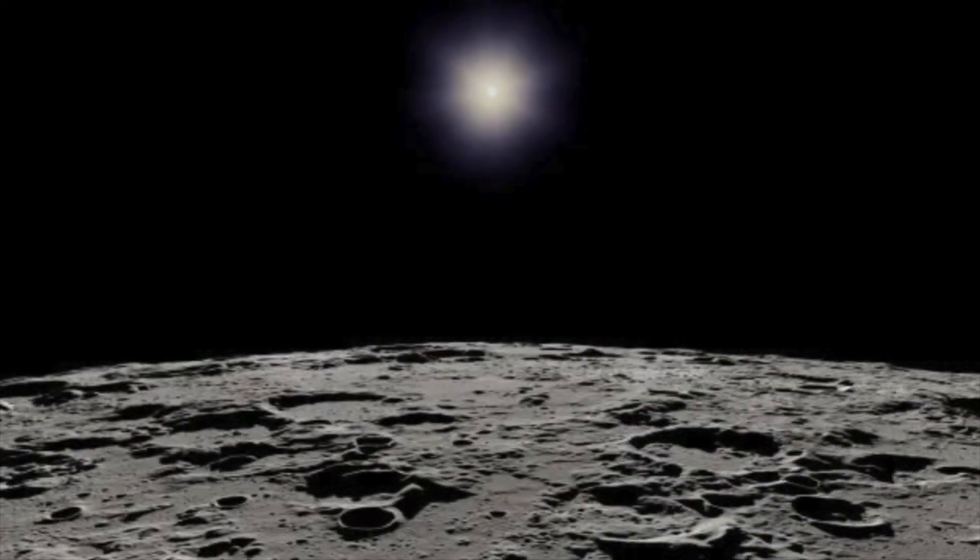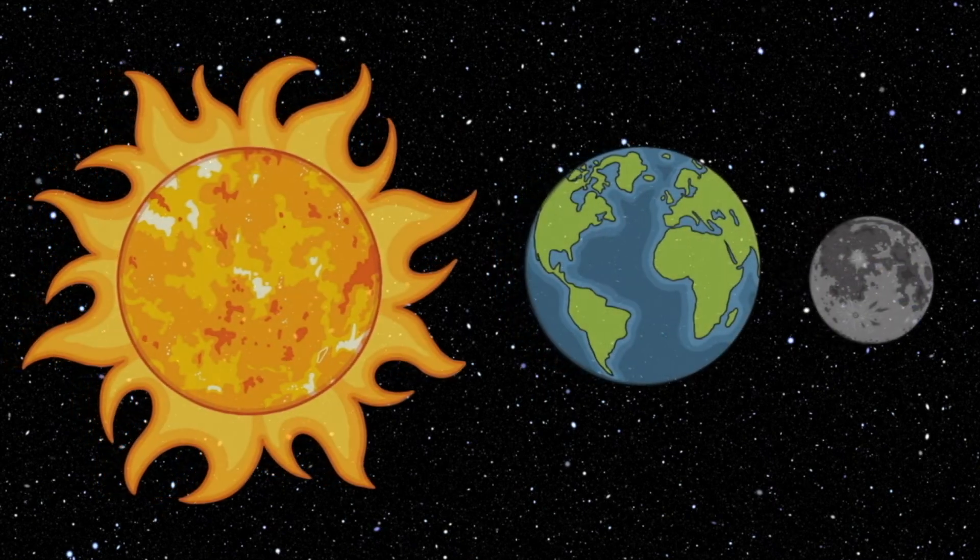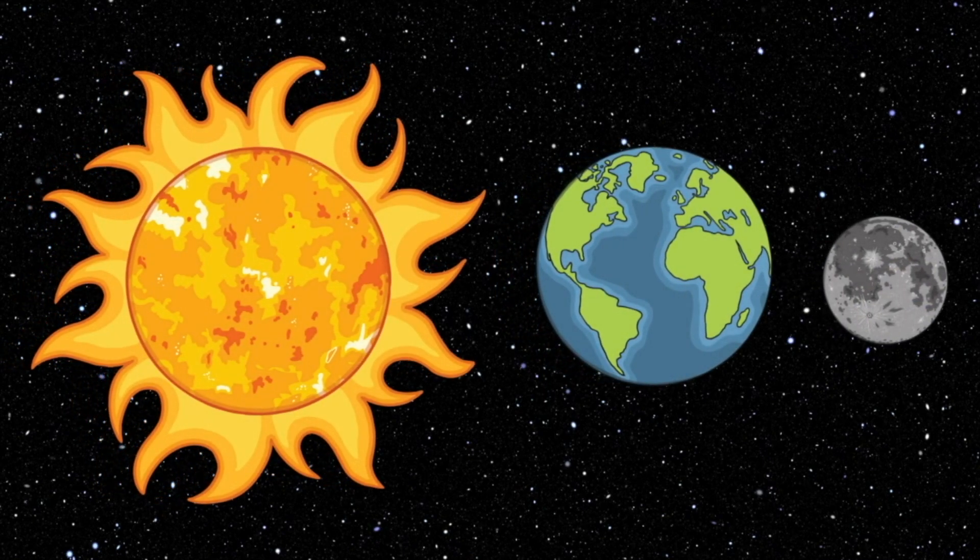No light actually comes from the moon. That light is a reflection of sunlight shown to us by the surface of the moon. And what we see depends on the positions of the Earth, moon, and sun.